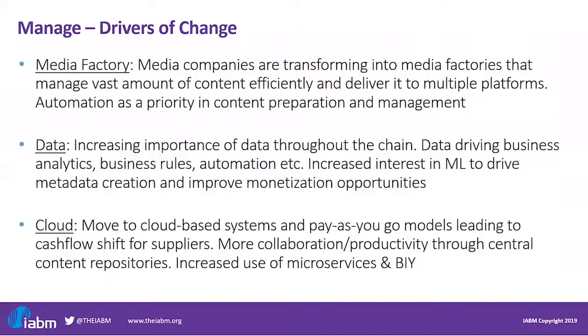Let's start by looking at some of the main drivers of change in Manage. In this part of the content chain, media technology users are striving to move to a media factory approach to be more efficient when delivering content to multiple platforms. End users are increasingly leveraging the potential of data, including metadata, operational data, and audience data to drive decision making and automation of routine workflows. Some end users told us that they see themselves as data companies going forward.